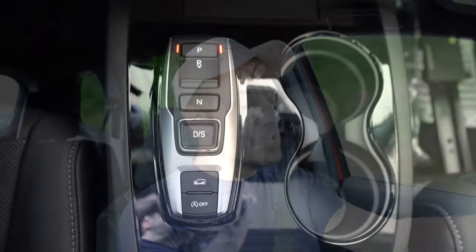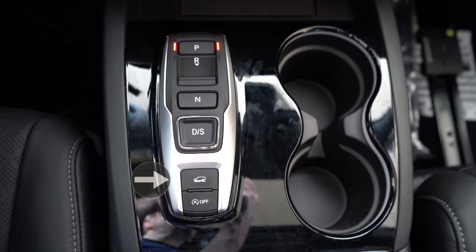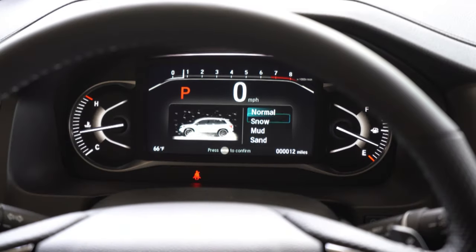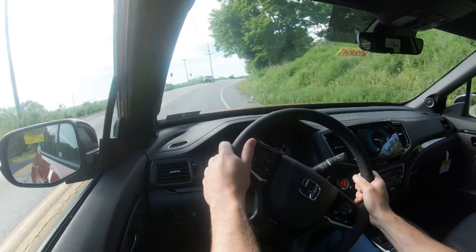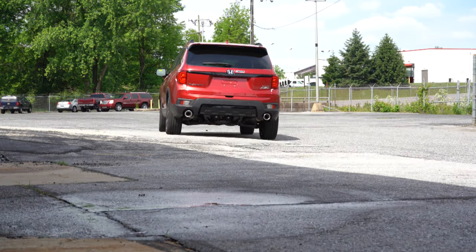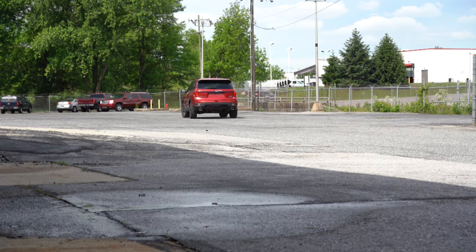Before we do any paddle shifter or acceleration test, I wanted to mention the driving modes. There is a little SUV-like logo directly behind the shift buttons — that's what you press for the drive modes. They include Normal, Snow, Mud, Sand, Sport, and Econ, with the Econ button located by the driver's left knee. All of those driving modes adjust things like shift points, throttle response, steering sensitivity, climate control settings, and the all-wheel drive system engagement.